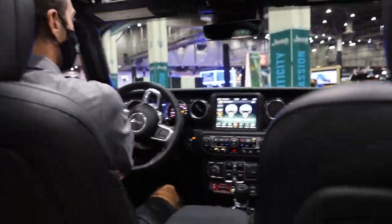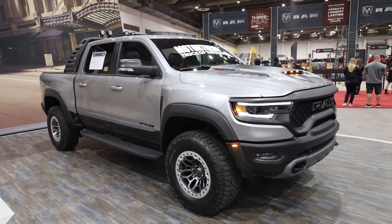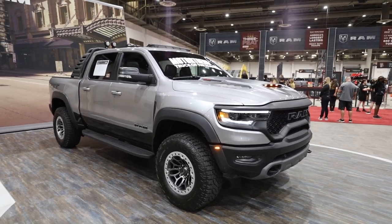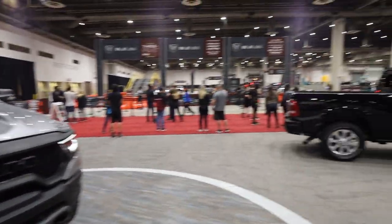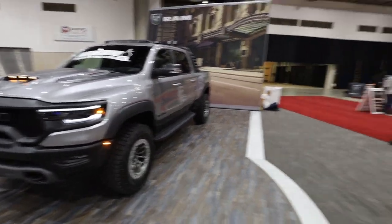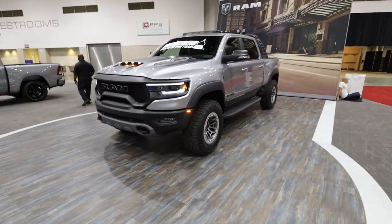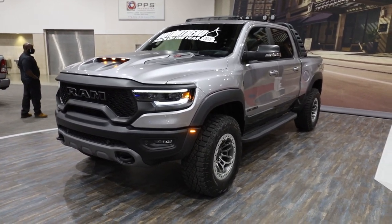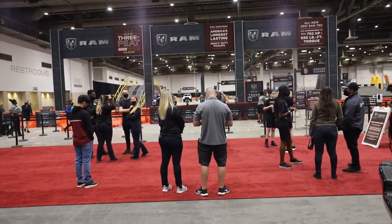That was super fun. Now from the Jeep rides to the TRX — this truck has been making waves in the truck market, making Raptor owners mad. One last look at that TRX, the Raptor killer, and now let's go ride in a big old Ram truck.